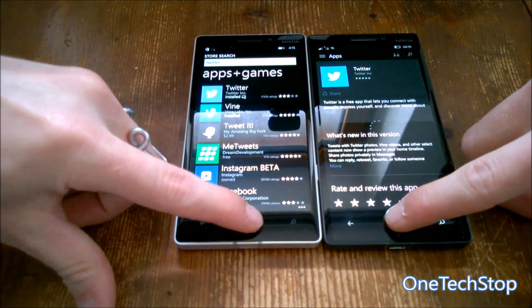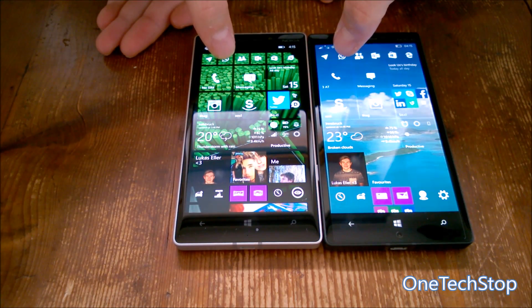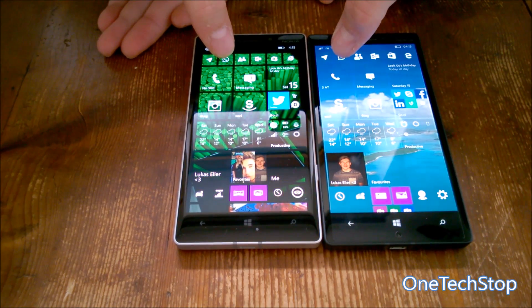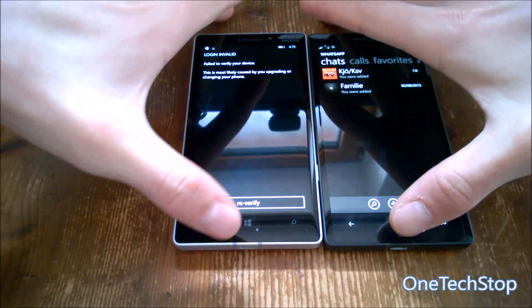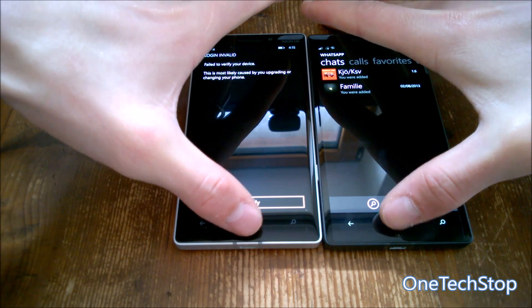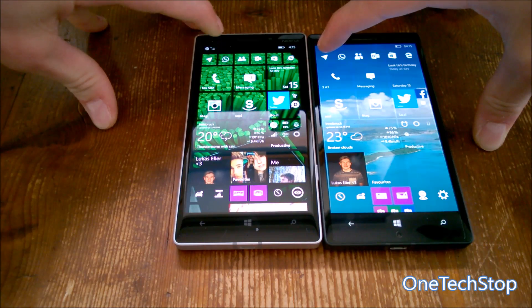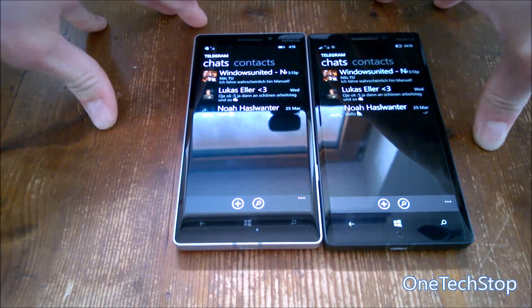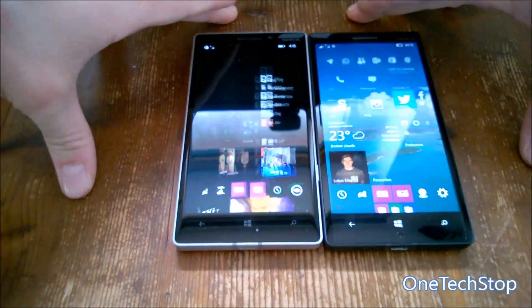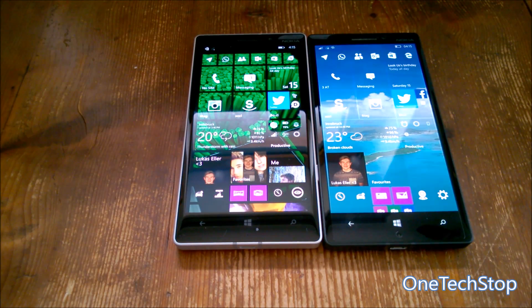Of course messaging services are something we use a lot, so let's look at WhatsApp — faster on Windows Phone 8.1. Let's also try Telegram, another messaging app very popular in Europe — also faster on Windows Phone 8.1, though both return to the start screen at about the same speed.